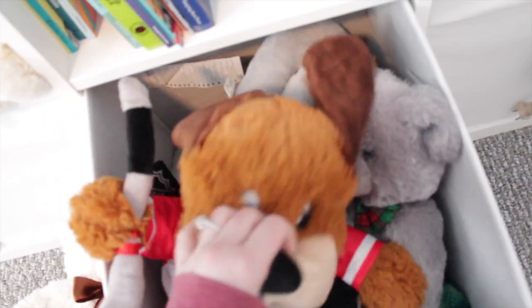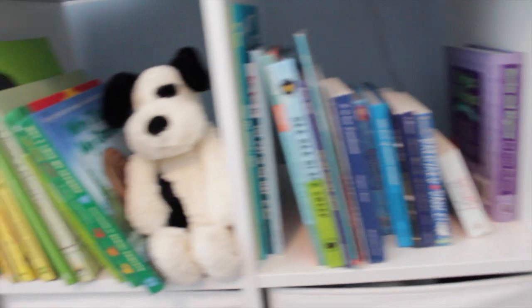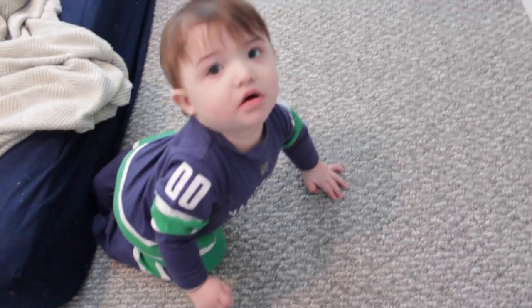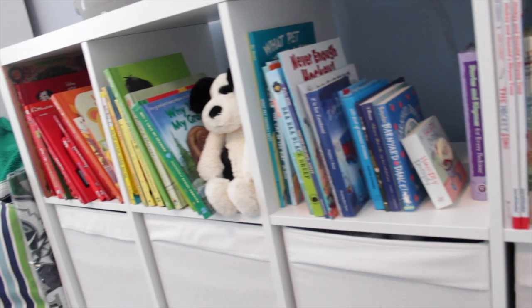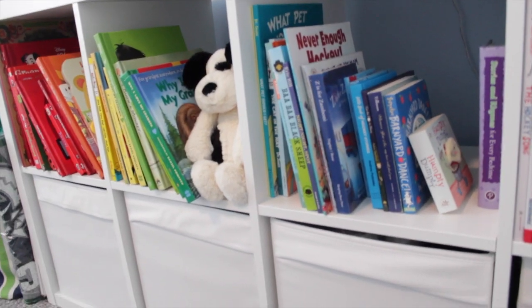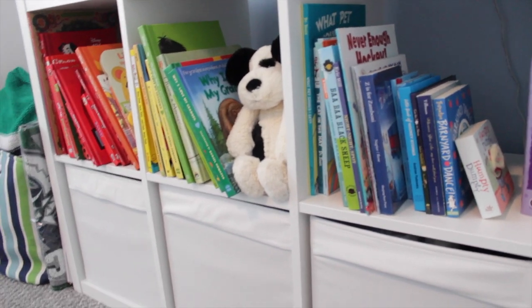I've kind of just stuffed all the stuffed animals in here. I want to get one of those nets you hang from the ceiling to put them all in, but for now they're just in this drawer. This last one is also just random stuff. We don't have many toys in his room because he doesn't really play up here — he's still young so we're not leaving him in his bedroom for long amounts of time. So that is our current toy organization setup! If you're new, be sure to hit subscribe, and if you liked this video give it a thumbs up and let me know in the comments. Thanks so much for watching — see you in my next video, bye!